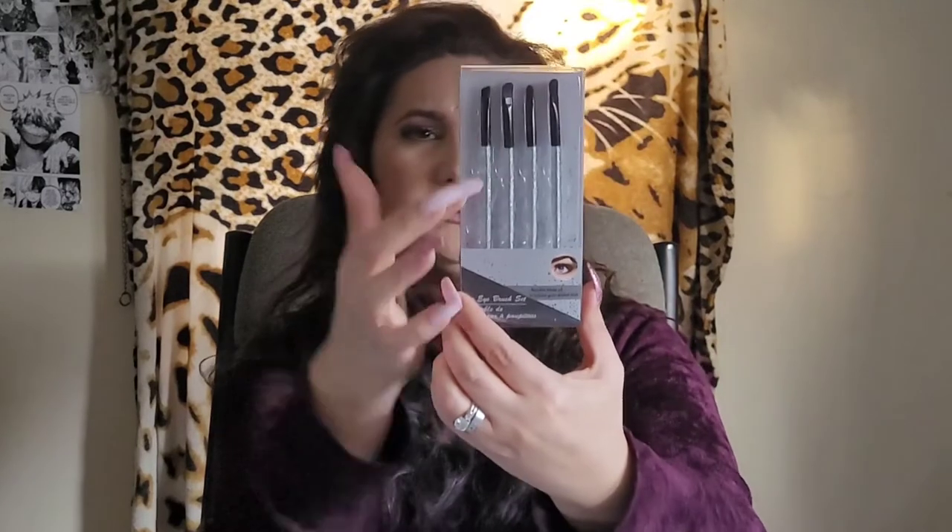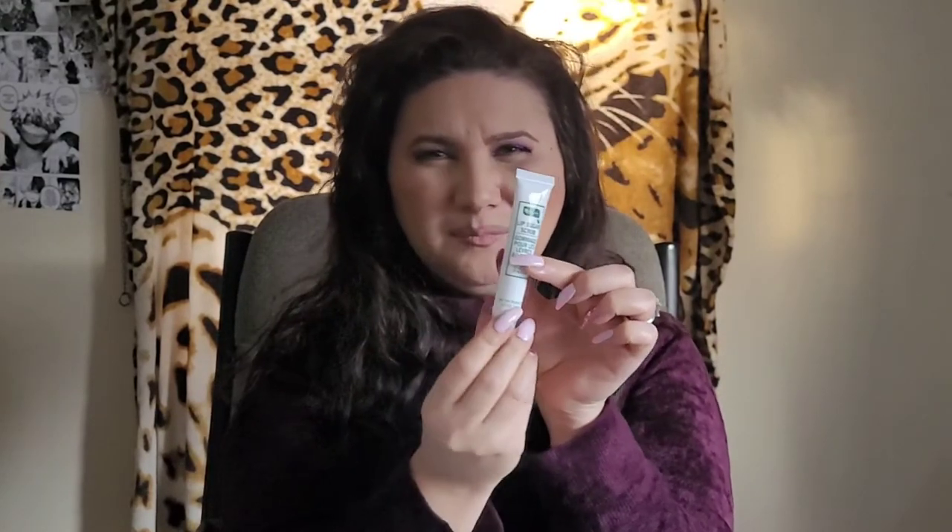I found this eye brush set — like a little silver set — and I just thought they were really cute so I figured I'd try them out. I also got this lip sugar scrub with a minty flavor. You make sure your lips are clean and dry, apply it, gently scrub your lips with it, then either wipe it off or rinse with warm water.